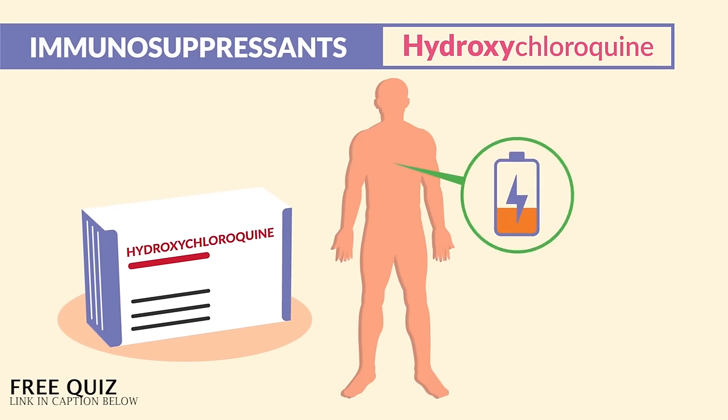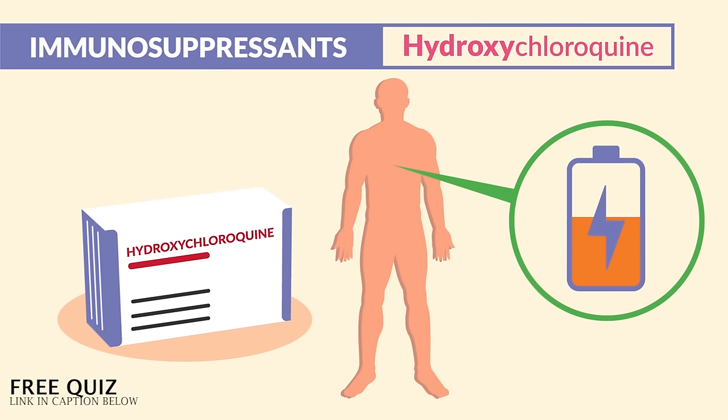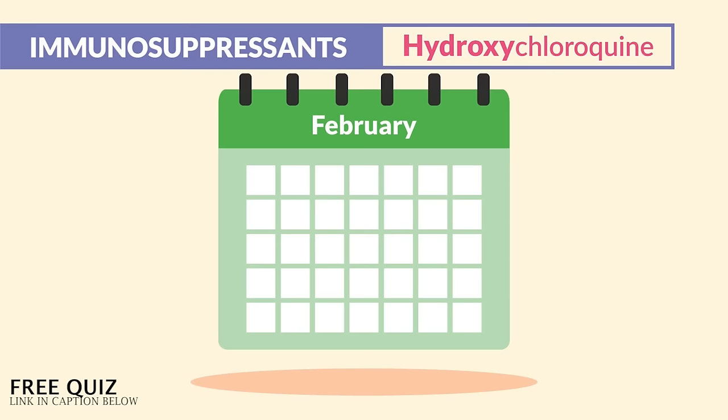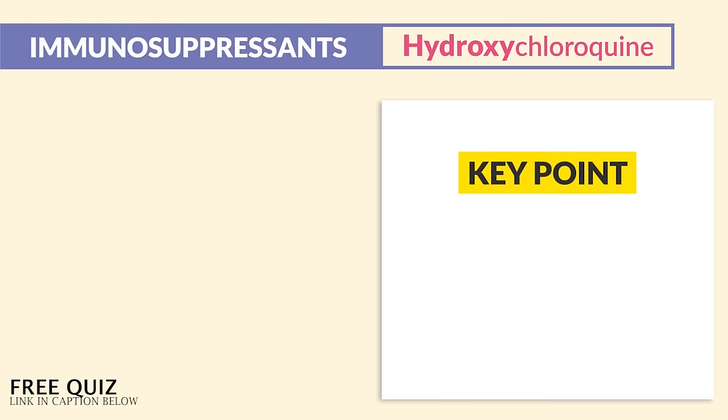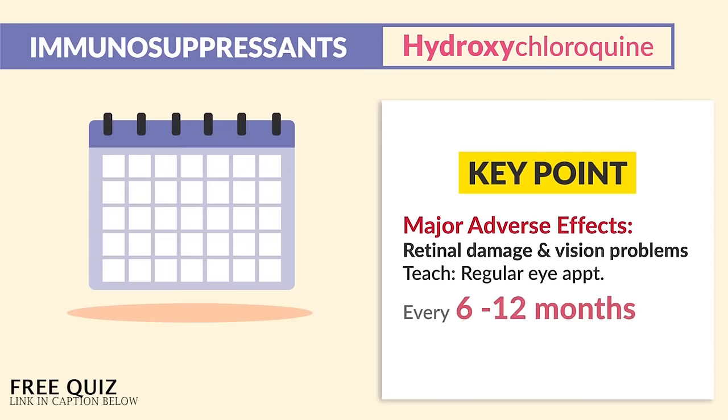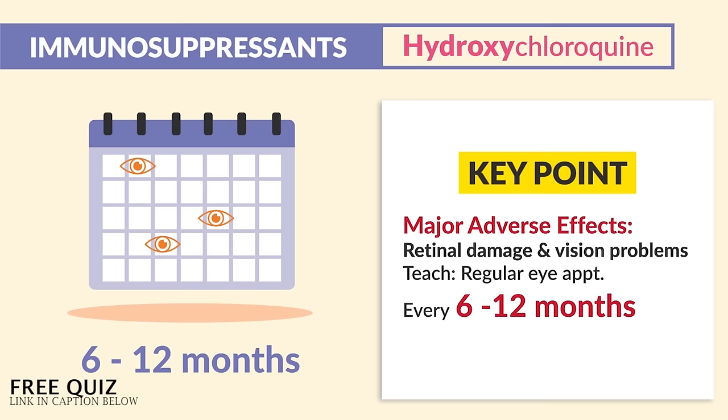This drug helps to decrease inflammation and fatigue, so commonly we'll see patients with increased energy when taking it. It's taken for several months to reach therapeutic level, so the benefits are not seen overnight. The key point comes in the major adverse effects — big-time retinal damage and vision problems, so we must teach patients to have regular eye appointments. The key number here is every 6 to 12 months — make sure to write that down.